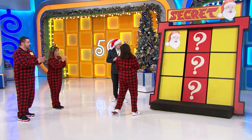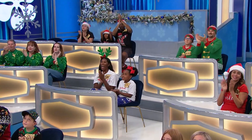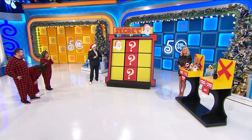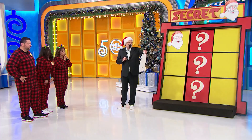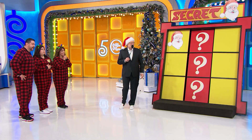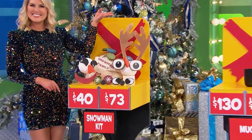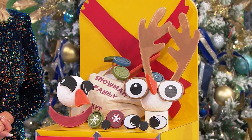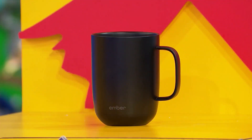Perfect. I have two more Santa faces you can win, but to win those, you have to know some prices. We have a snowman kit and a mug. First up, you can build a snowman with this 26-piece kit featuring glasses, carrot noses, antlers, and more. And then this 14-ounce heated ceramic mug allows you to set your precise drinking temperature right from your smart device.